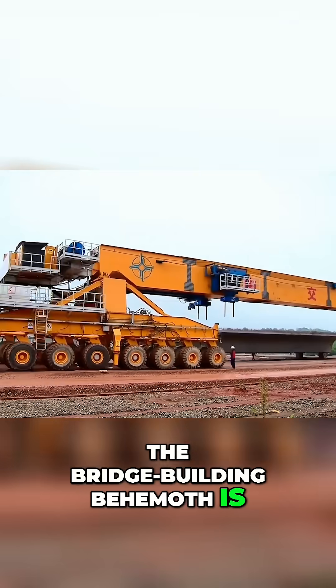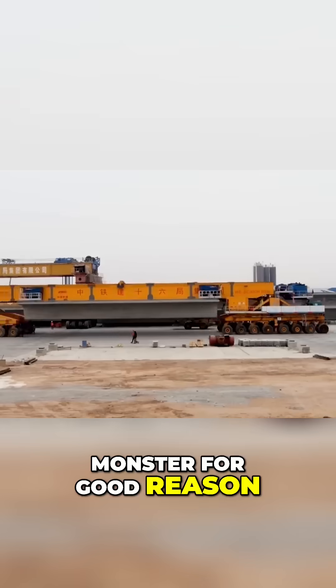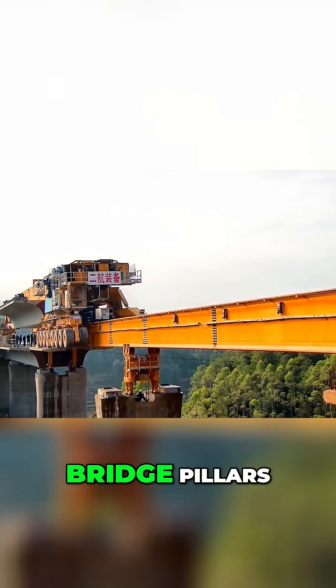The bridge-building behemoth is locally nicknamed the Iron Monster for good reason. It's an all-in-one machine designed to carry, lift, and position sections of track on top of bridge pillars.